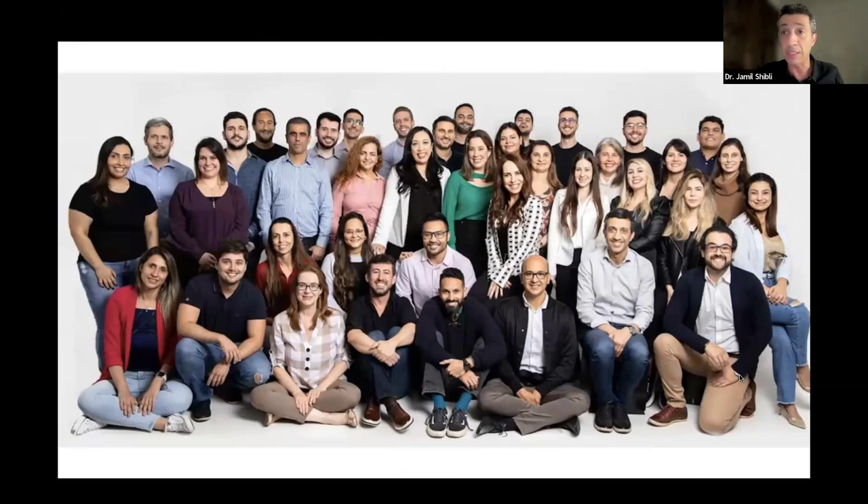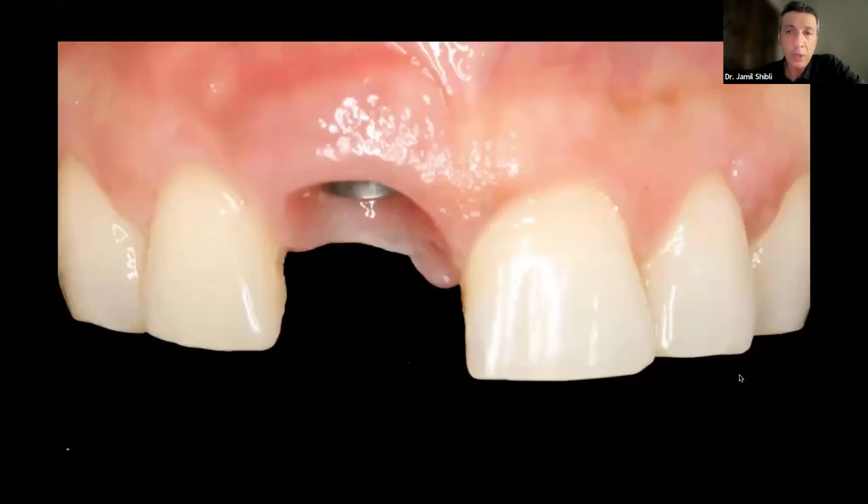I would like to introduce my group, because more important than myself is to present my group and some data I will share with you coming from my university. I'm head and director of the department of oral implantology here in Brazil. Implantology is a specialty here, as is periodontics, orthodontics, and oral maxillofacial surgery. This is my group of PhD specialists and master's students, and I acknowledge them for their hard work.